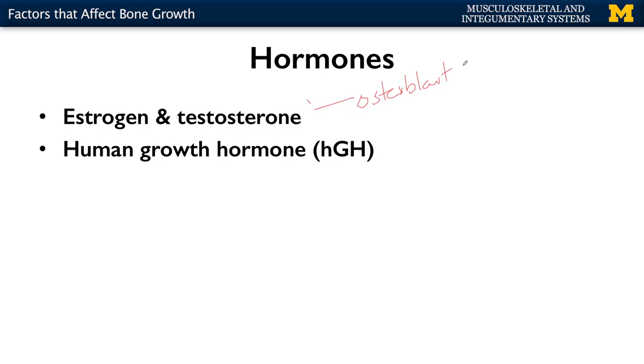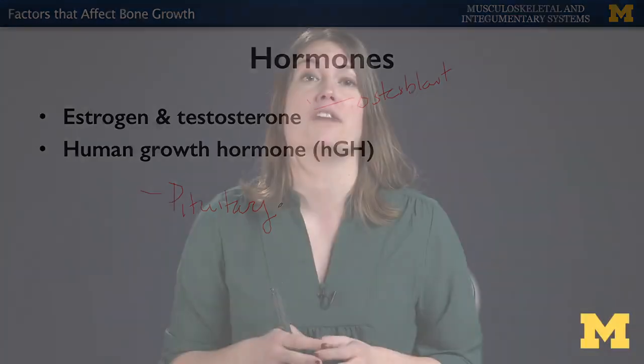Lastly, human growth hormone, or HGH, which is going to be secreted by the pituitary gland, is going to play a role in terms of bone development earlier on in life. If there's an overproduction of human growth hormone, that can play a role in terms of gigantism — individuals that are larger or taller, as well as wider. And if there are issues in terms of underproduction of HGH, this can play a role in terms of pituitary dwarfism.